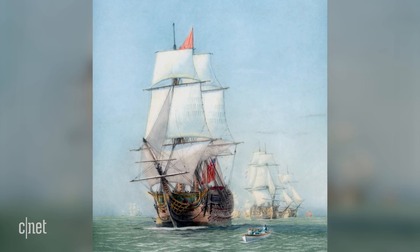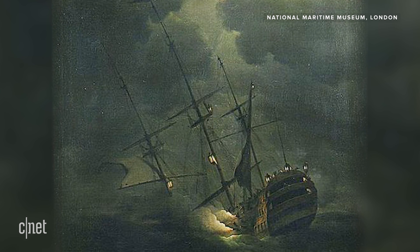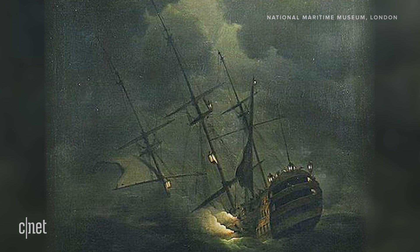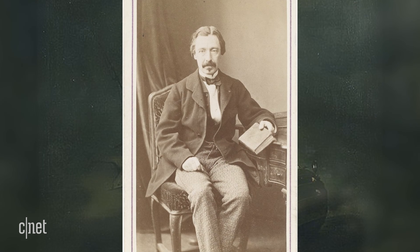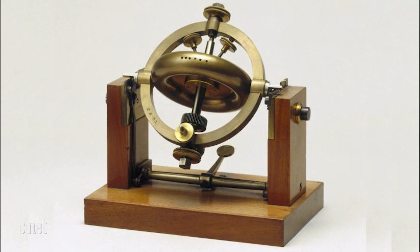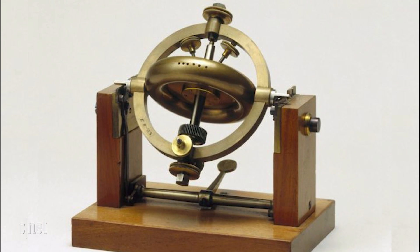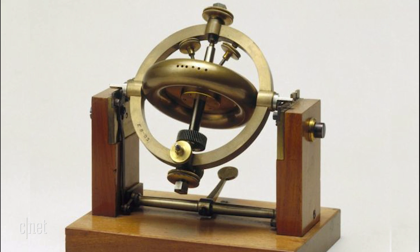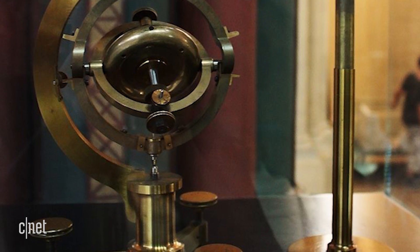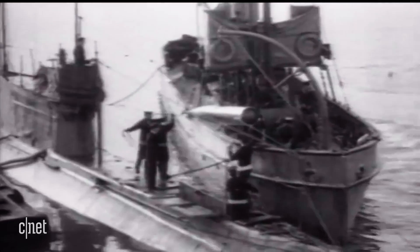Unfortunately, Serson, along with his invention and crew, were all lost, and his idea was pretty much forgotten about until 100 years later. Leon Foucault's prototype used a spinning disc mounted in gimbals with pivoted supports that kept its orientation no matter how the base moved. So the modern gyroscope was finally born, but no one really knew what to do with it until the torpedo, nearly half a century later.